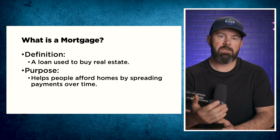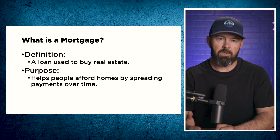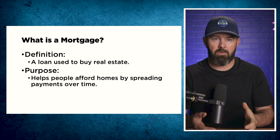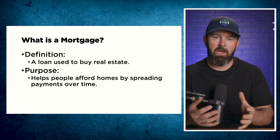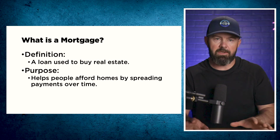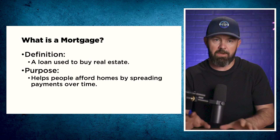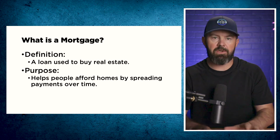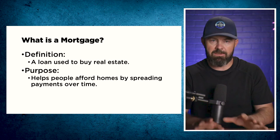A mortgage is a loan used to buy real estate. There are several types of mortgages — there are standard mortgages, there are also collateral mortgages, which some banks do, and there are also lines of credit. All of these things are mortgages. If it is secured against real estate, it is, in fact, a mortgage.